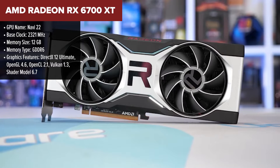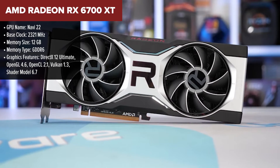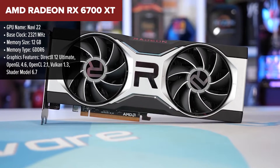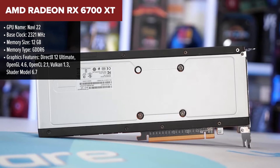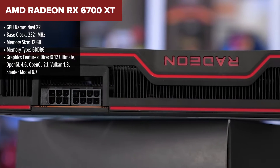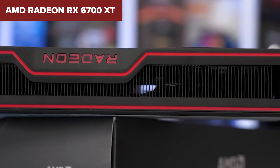Diving into the heart of the AMD Radeon RX 6700 XT, we're looking at a powerhouse built on AMD's RDNA 2 architecture, aimed at delivering top-notch 1440p gaming performance. This card really brings its A-game with high clock speeds and a hefty 12GB of GDDR6 memory, ensuring you're not left wanting in the memory department for the latest games.